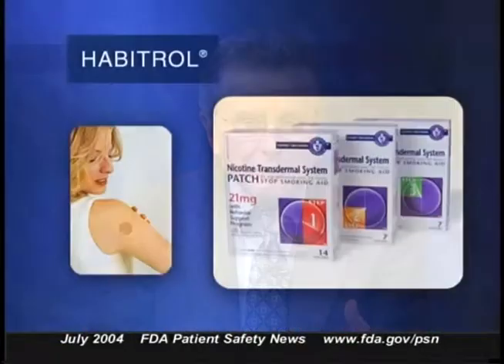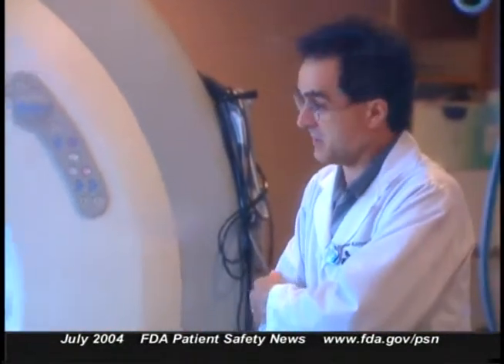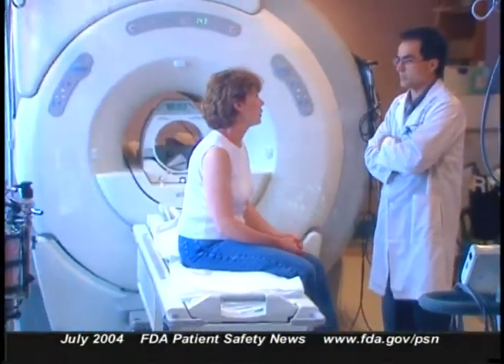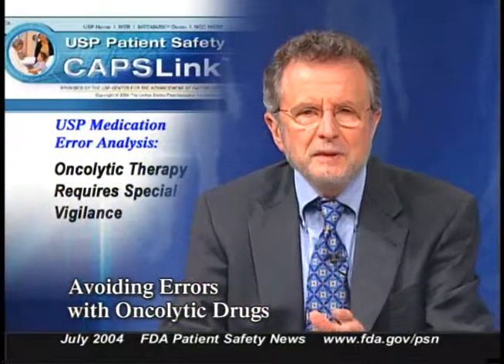In one case, a patient entered an MRI scanner wearing a Habitrol 21-milligram patch, started thrashing when the third scanning cycle started, and the test was stopped. The patient reported his arm was burning, and there was a small denuded blister where the patch had been. In another report, a patient had a short MRI of the lumbar spine while wearing a nicotine patch and later complained of burn lines on his upper arms. ISMP recommends asking all patients before MRI exams whether they use any medication patch, and unless the patch is confirmed metal-free, having the patient remove it temporarily.